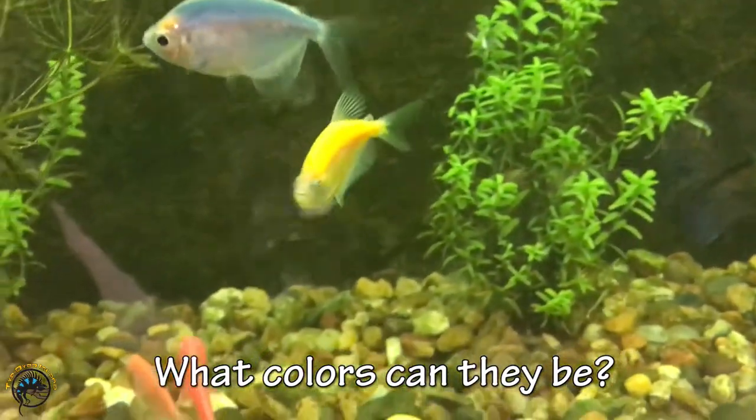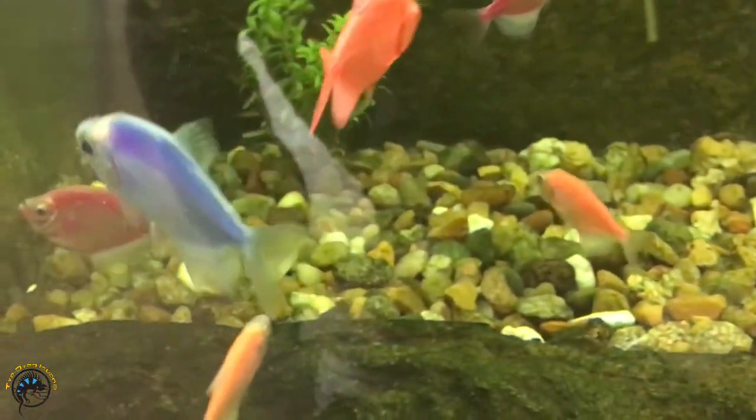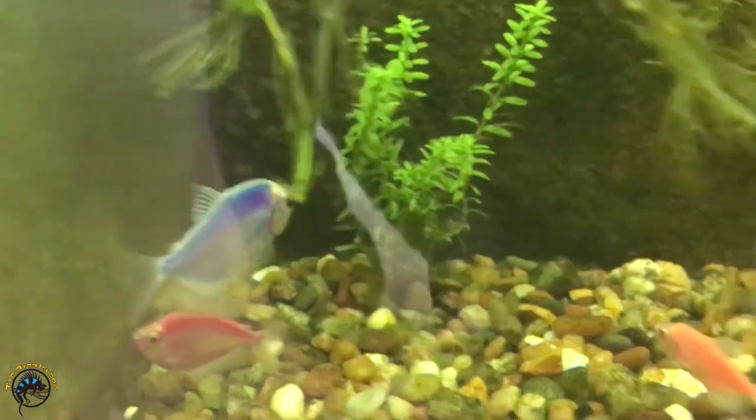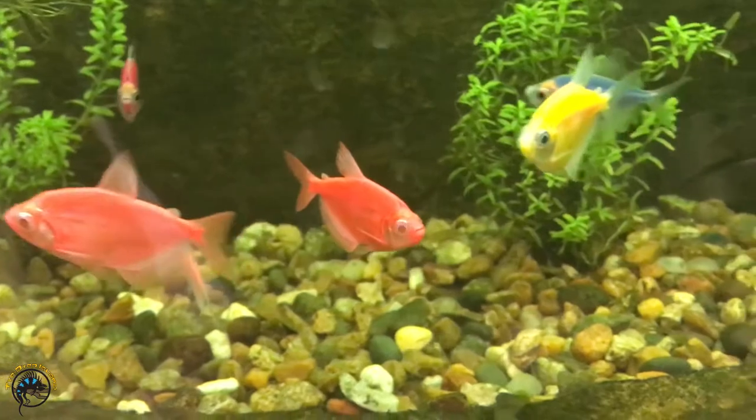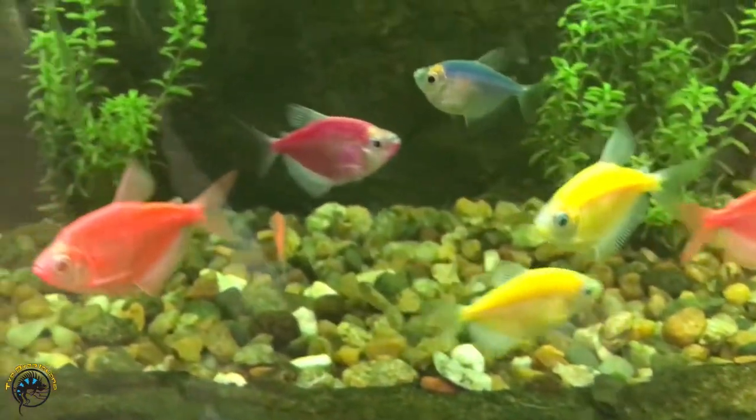As far as what colors they can come in, they can come in red, green, orange, blue, purple, and pink. And I think we've gotten all these different colors in our shop as far as different colored glow fish go.